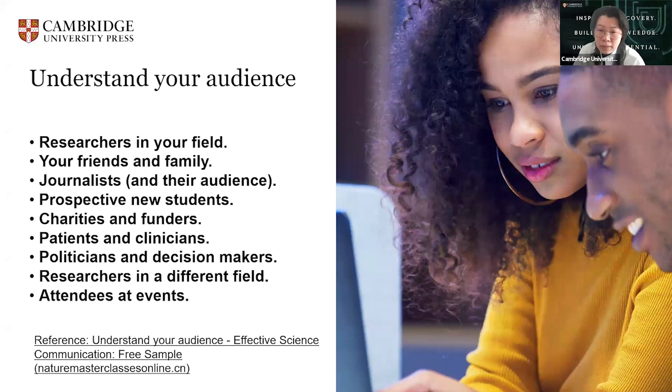If your audience is journalists, it could be giving a media interview about your research. If that's prospective new students, you might handle a lab teaching session at a local high school. If that's charities and funders, it could be interviewing with a charity board to request funding for the latest project. If that's patients and clinicians, it could be answering questions about the latest results from an ongoing clinical trial. If that's researchers in a different field, it could be chatting to colleagues at your institution. Different audiences have different needs.